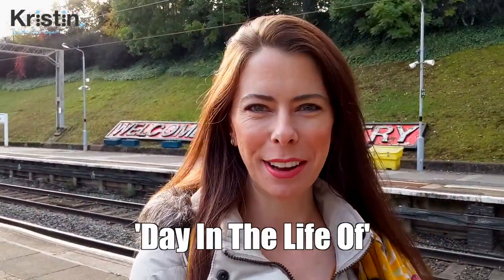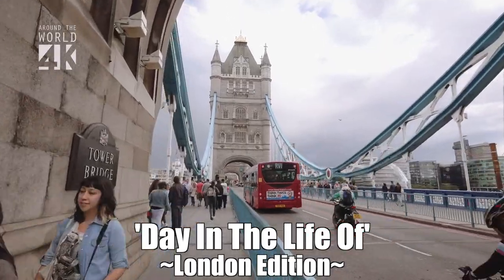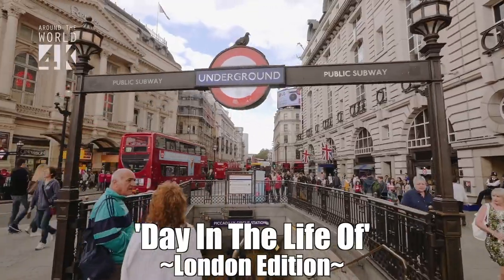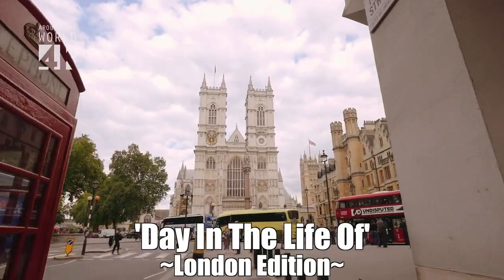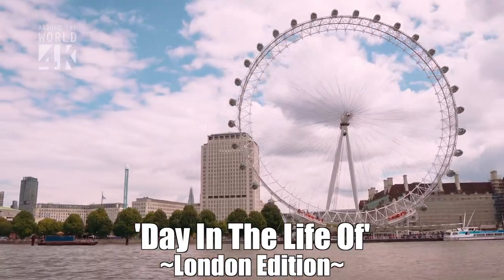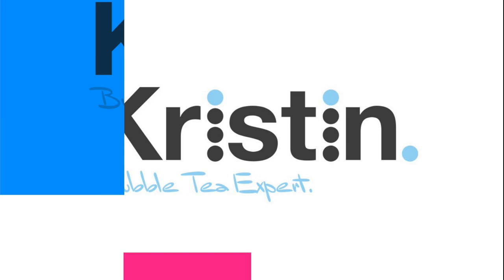Welcome back to my channel. Come along with me for a day in the life of. Monday, I have an interview lined up with a shop owner who's opening this week. I'm super excited to get some top tips for you all, my viewers, on what it's like opening week for a bubble tea shop.